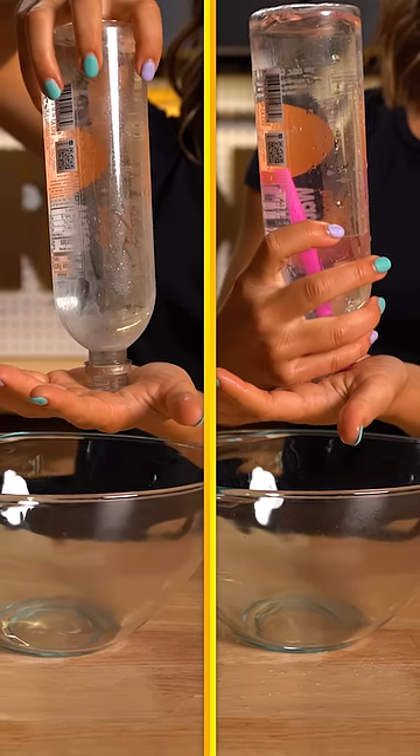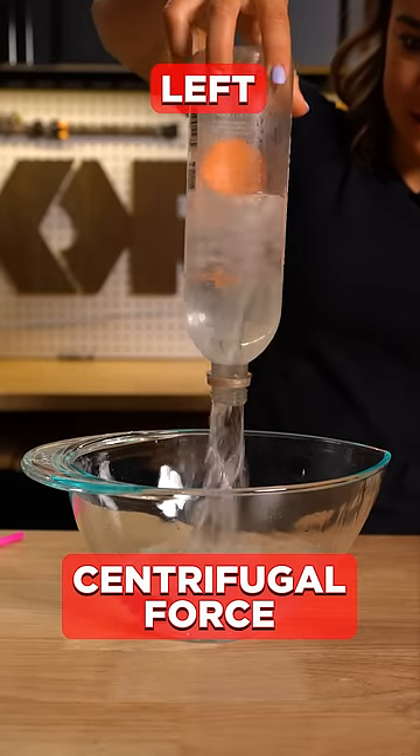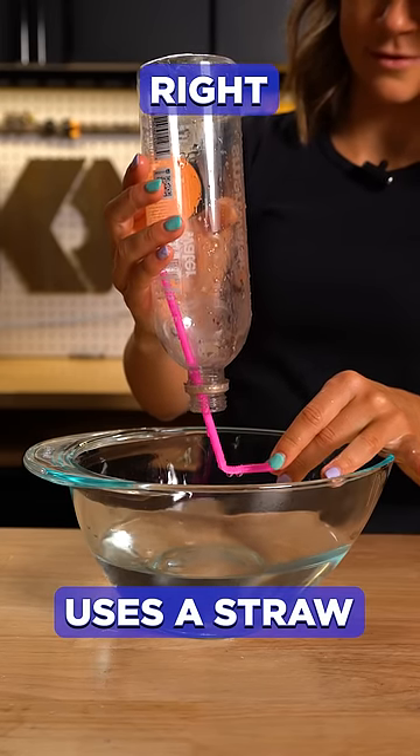Which of these bottles do you think is going to empty first? The left or the right? The left is using centrifugal force, which pushes the water to the side and allows air through the center. The right uses a straw, which allows the water to flow out and the air to replace where the water used to be.